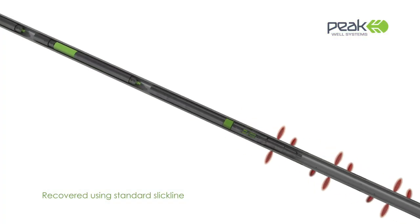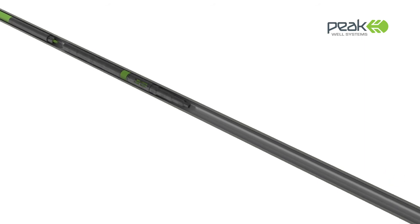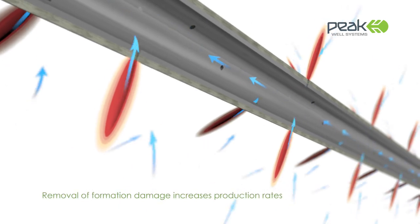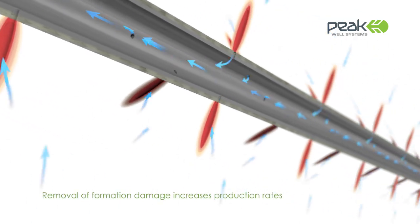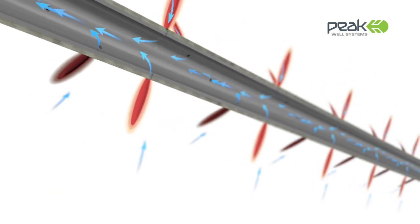FlowWell can then be recovered using standard slick-line, one section per run. FlowWell offers operators a cost-effective and low-risk intervention method to clean up wellbore damage whilst conducting routine slick-line operations.